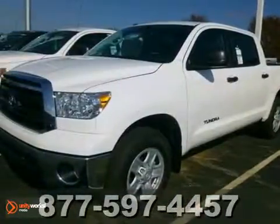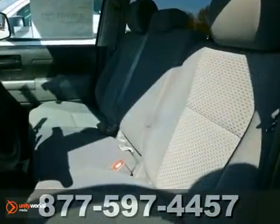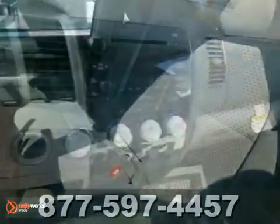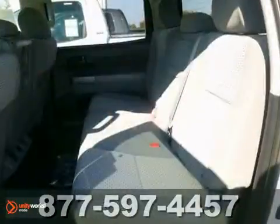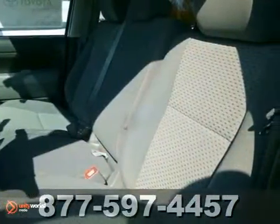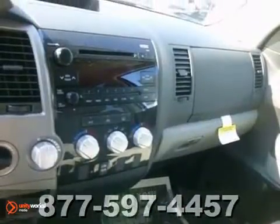You can't go wrong with this 2012 Toyota Tundra. With four-wheel drive, keyless entry, and Bluetooth wireless, it's sure to sell fast. It also comes with a convenience package, heated mirrors, and stability control. The bed liner and towing package only make it more appealing.